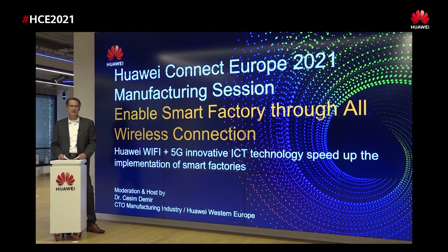Dear ladies and gentlemen, dear attendees, welcome to this year's Huawei Connect Europe, to our manufacturing session. This year our topic will be enabling smart factory through all wireless connectivity, and the main topic of the sessions will be mainly about how to speed up the implementation of smart factory through Wi-Fi 6 and through 5G.